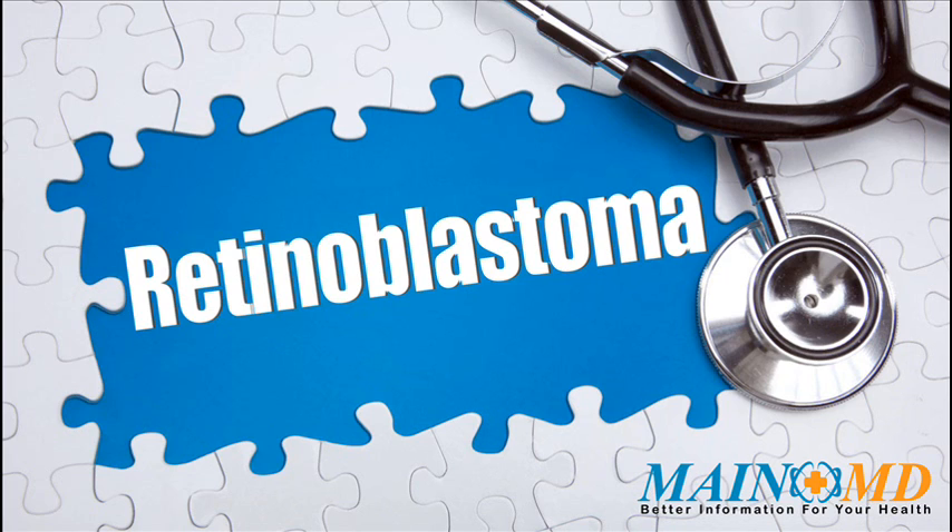Retinoblastoma is a rare, cancerous tumor of a part of the eye called the retina. It is caused by a mutation in a gene controlling cell division, causing cells to grow out of control and become cancerous.